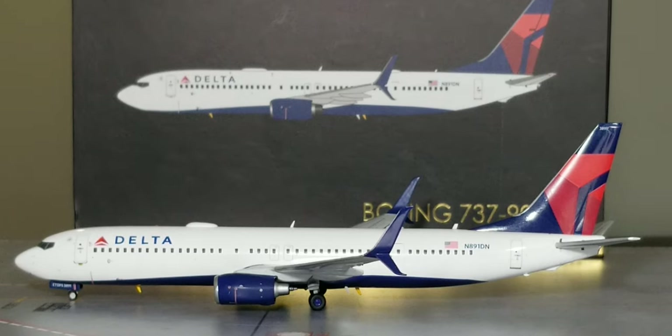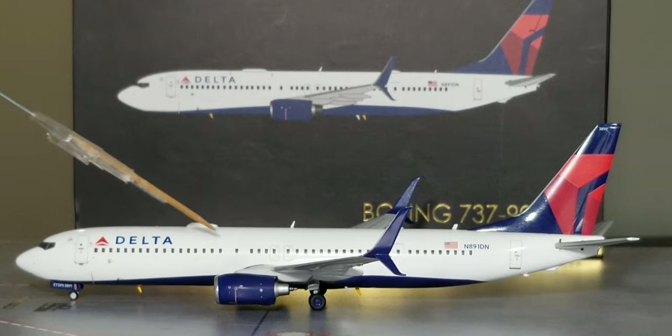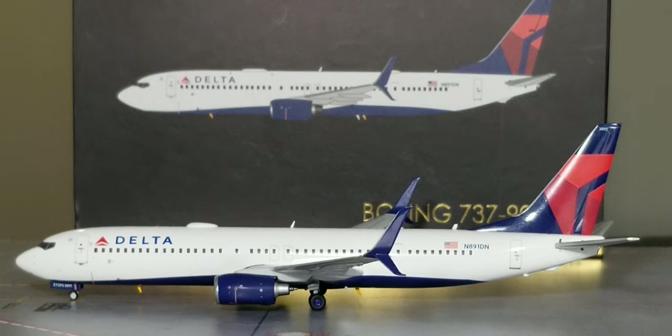Now for the seating configuration. Delta has three seating configurator cabin layout versions that they use on their Boeing 737-900ER extended range narrowbody jetliner aircraft. This particular aircraft seats 180 passengers in a three-class configurator cabin layout. From rows 1 to 5, you have 21 first class seats. Rows 10 to 13 have 21 Delta Comfort Plus class seats. And rows 14 to 37 have an additional 139 economy class seats, for a total of 180 seats.